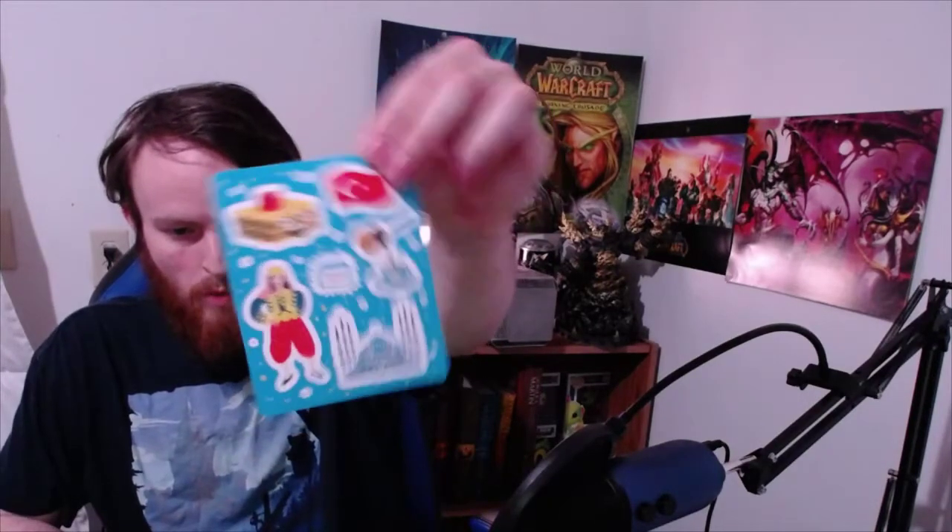We got some stickers. And we got all kinds of snacks.